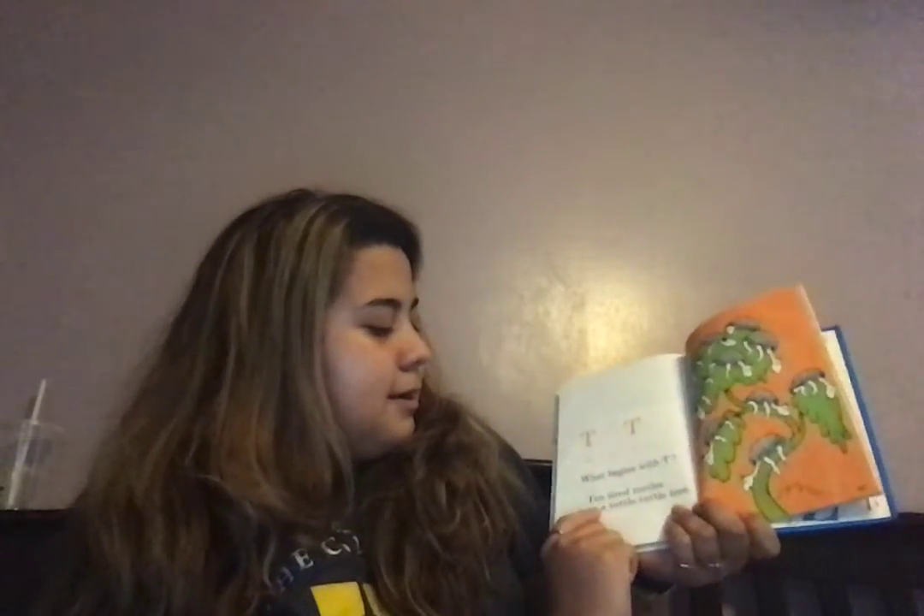T, T, T. What begins with T? T for TV. Good. Ten tired turtles on a total tree. Big U, little U. What begins with U? U for umbrella. Good. Uncle U's umbrella and his underwear, too.